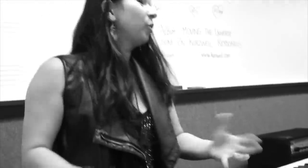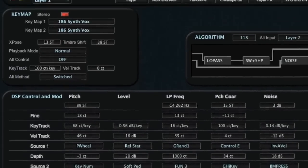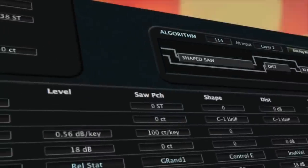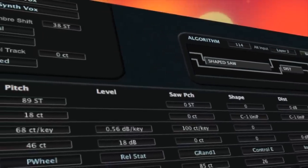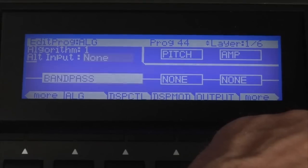Let's get a bit technical. Under the hood, Kurzweil's renowned Variable Architecture Synthesis Technology — also known as VAST — provides the ability to use up to four DSP blocks in all sorts of combinations and configurations, or algorithms, including even user-editable configurations.